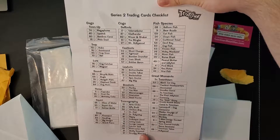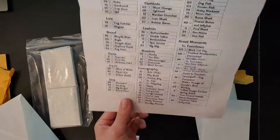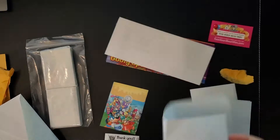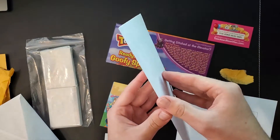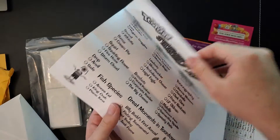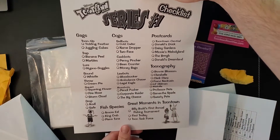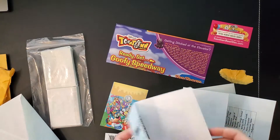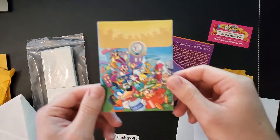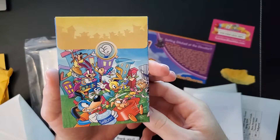This is another Series 2 trading card checklist in a different order. Everything seemed to arrive in really good condition, which I'm really happy about since I had to have it shipped twice to get to me. And here are the Series 1 checklists. So far I have no Series 1 cards, however I did order some from a Toontown Co Etsy shop which has mint condition cards — I really recommend checking them out too. I'll put them in the description.